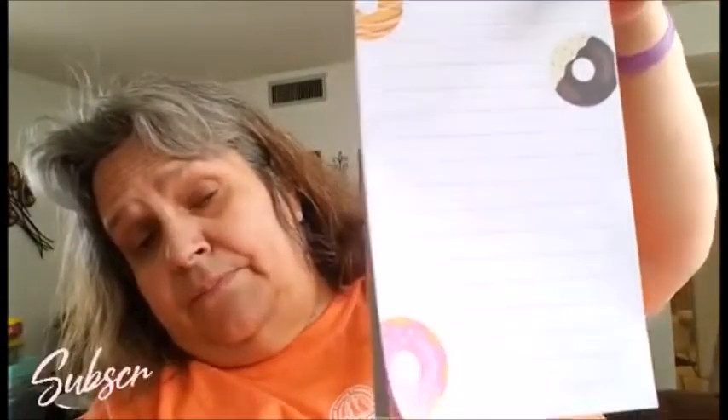Then I got this note holder for your refrigerator — it says 'Donut Forget.' I got this for a Happy Meal gift, so I can send it with a Happy Meal to someone. And of course it has the magnet in the back.